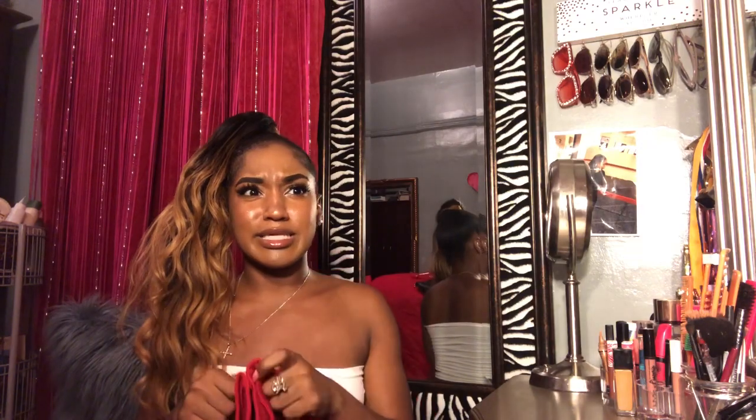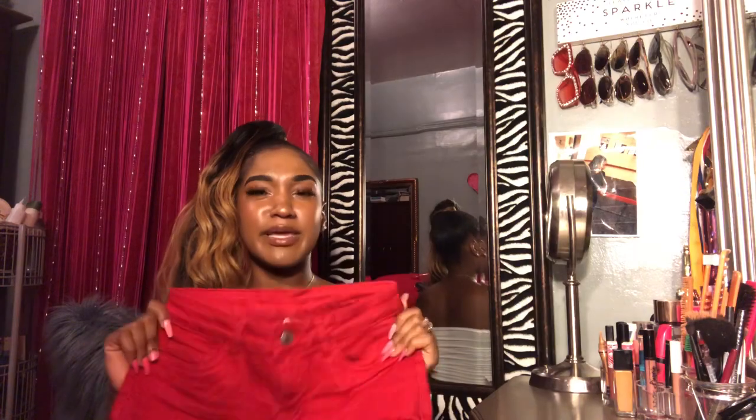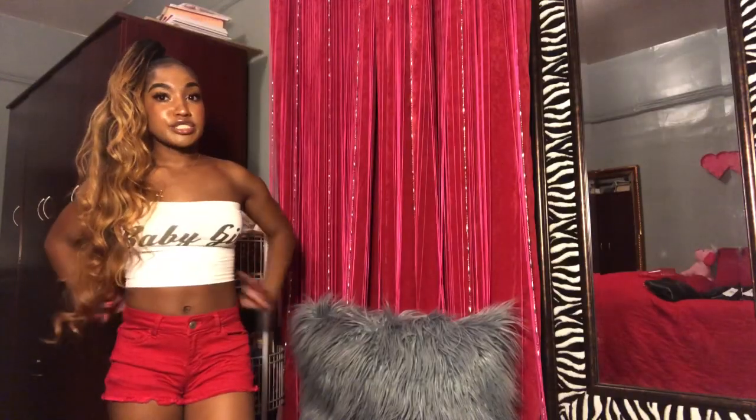These red fringe shorts are really cute. I got them from Mandy's for ten dollars because they were selling everything in the store for ten dollars. They look like this and they're really cute.